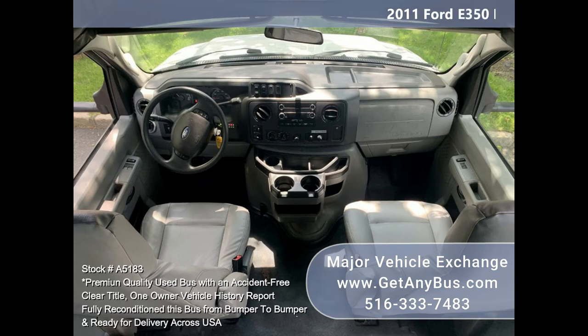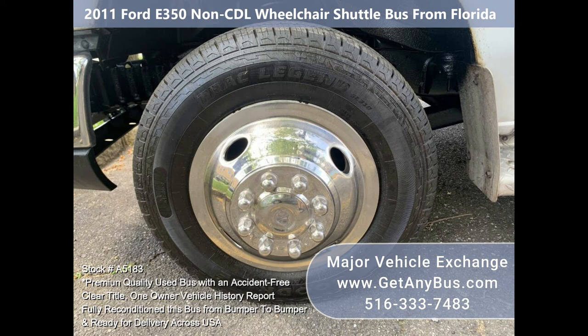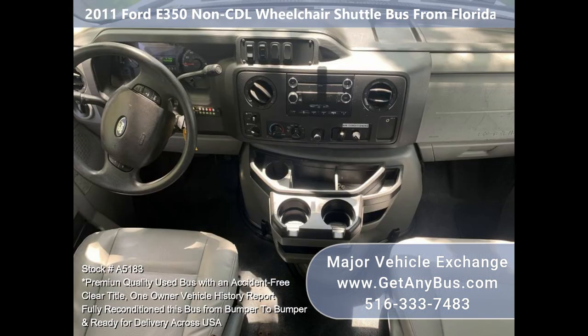The interior is in excellent condition, showing very minimal wear and tear. The vinyl seats are very comfortable and are in excellent condition. DOT safety equipment is located throughout the bus in case of an emergency. The 10-ply tires are all in very good condition with plenty of tread remaining. This bus is very roomy and spacious, guaranteed to provide passengers and drivers with a smooth and comfortable ride.